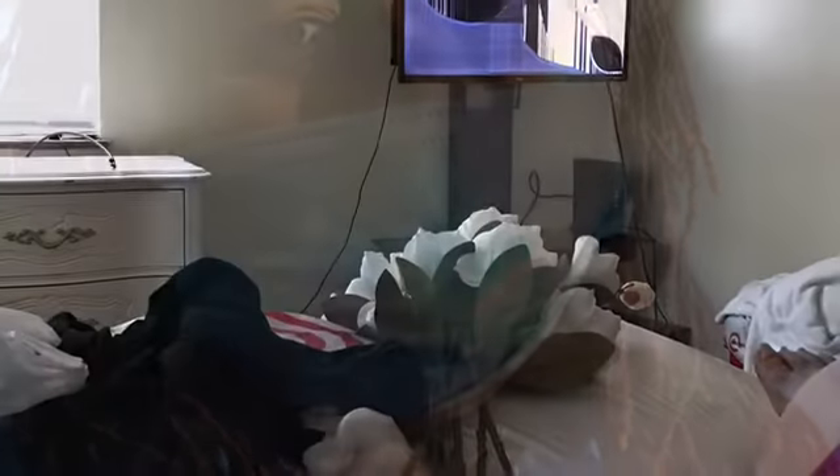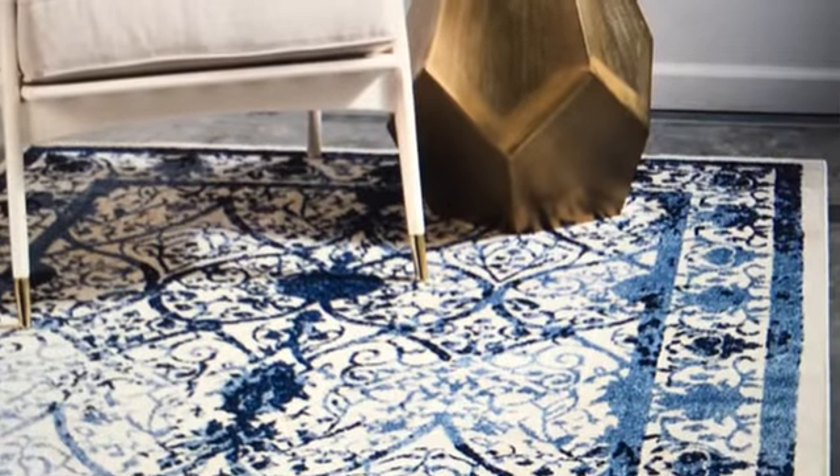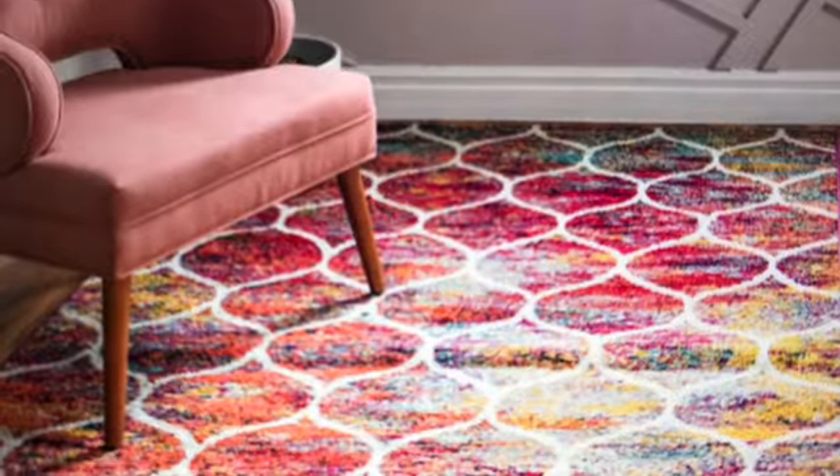Hey guys, as you can see I plugged up my TV and there is some water damage, so I got to get a new TV. I'm sure I'll be finding stuff like this every day. But don't forget to comment on the rugs and let me know which color I should go with for my living room — drop it in the comments. Keep watching, I'll keep posting. Love you, peace!